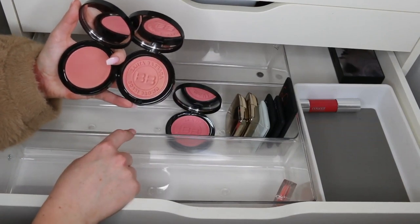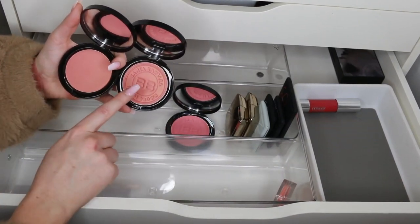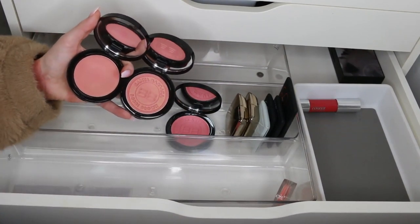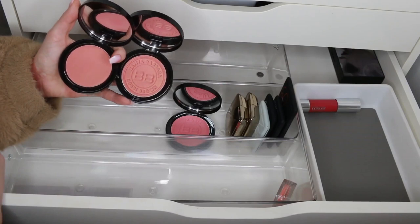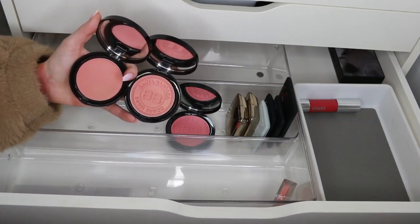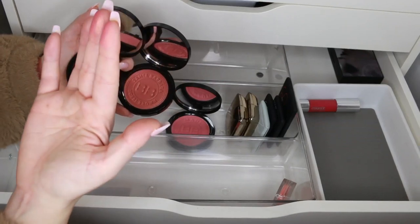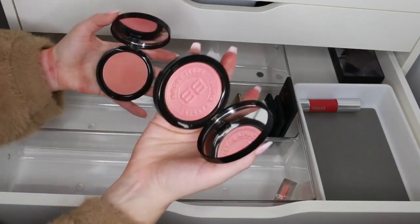Why does this one have the really nice press on the top and this one hasn't? This was definitely a limited edition collection, but it's the same bronzer. I like this one better because it has the stamp on it — that's so redundant — but this is really hard. They're literally the exact same blush. I'll just keep the normal one and get rid of that one.